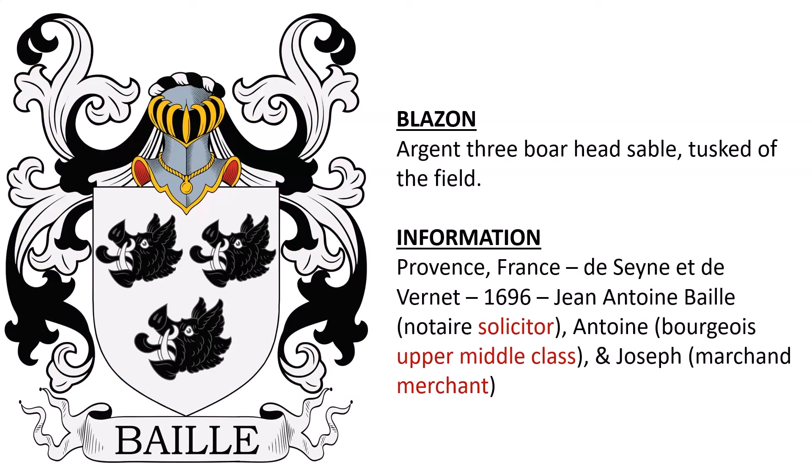Next we have argent, three boar's heads sable, tusked of the field. Again, this was from Provence, France — de Seyne et de Vernet — 1696. This appears to have been the coat of arms of some brothers or fathers and sons named Jean-Antoine Baille, who was a solicitor, Antoine, who was a member of the upper middle class, and Joseph, who was a merchant.